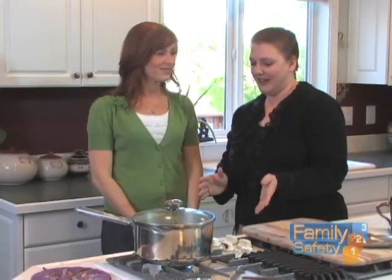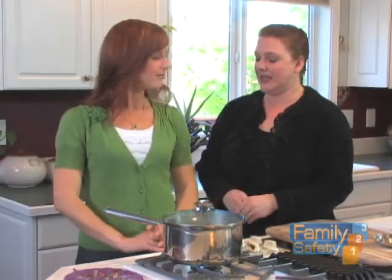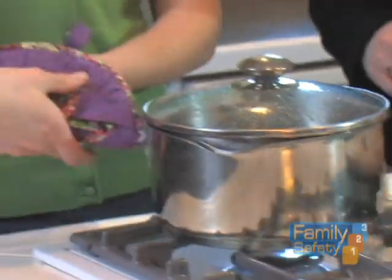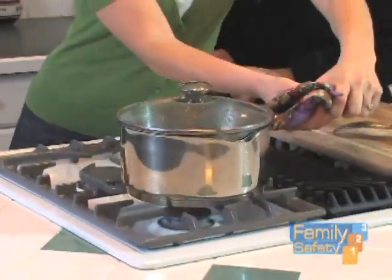The first preventative measure is at the stovetop. One of the very best things you can do is remember to turn your pot handles in towards the center of the stove. Another thing you can do at the stovetop is to remember to cook on the back burner.